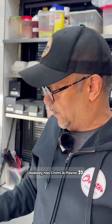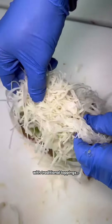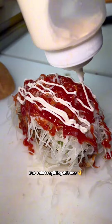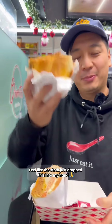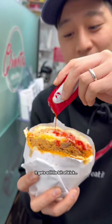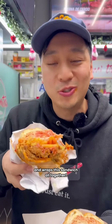We do 10 different Chimis. Nobody has Chimi al Pastor. The pork is marinated with in-house ingredients and again complemented with traditional toppings. It gets wrapped like a present but I ain't for gifting this one. Hey Max, that's Max-nificent — I feel like the stork just dropped this into my hand. Max is right, you got to put the hot sauce on it. It gets a little bit of kick and the pan de agua just pairs so well and wraps the sandwich all together.